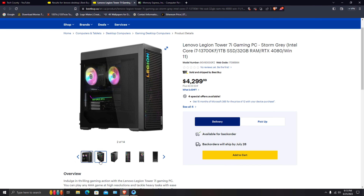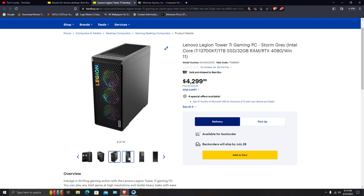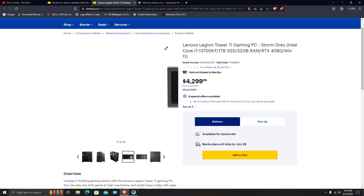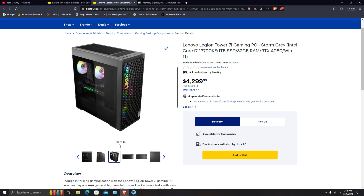Looking at the case visuals, it has three intake fans and one exhaust fan, plus one for the processor to cool it down — which I think is a good combination. Three fans are going to push air in, and then two on top are going to be enough to cool down the RAM and the processor.